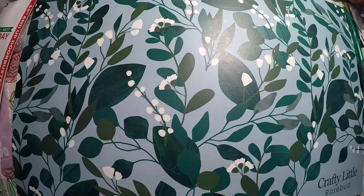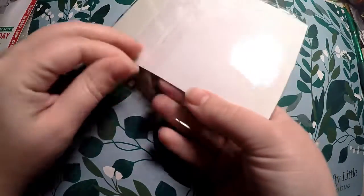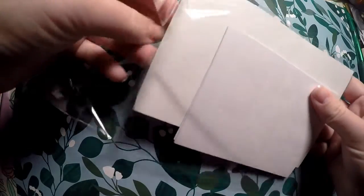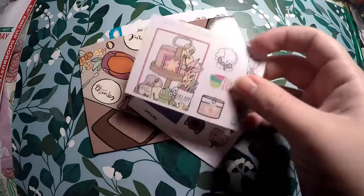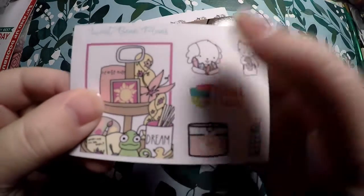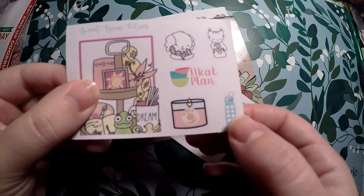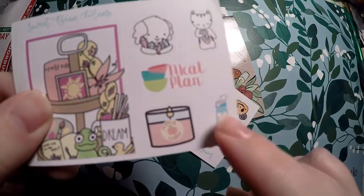That is the Sticker Guru subscription. Next we have a little order from Sweet Bean Plans — I love this shop and I place orders all the time, so I'll go through this quickly. I got this cute freebie that kind of represents the movie Tangled with the coffee tray. You've got Bean with some crystals, a little cat with a coffee, meal plan, apple cider candle, and a little hydrate flask. I wonder if she's going to bring those to her shop.